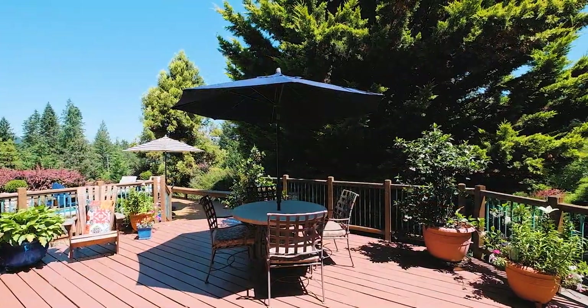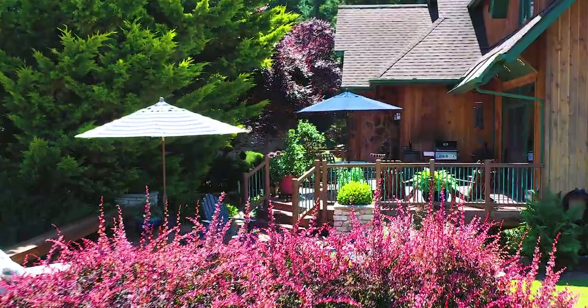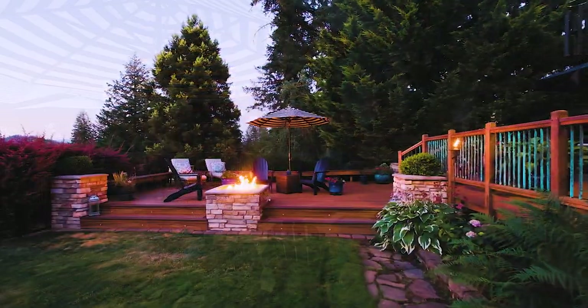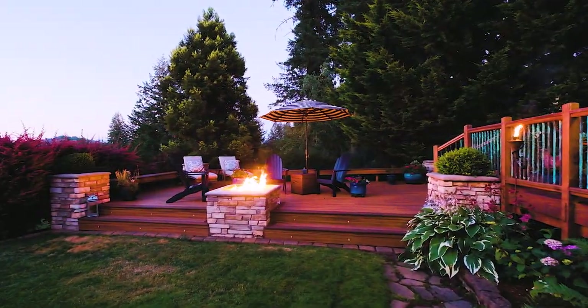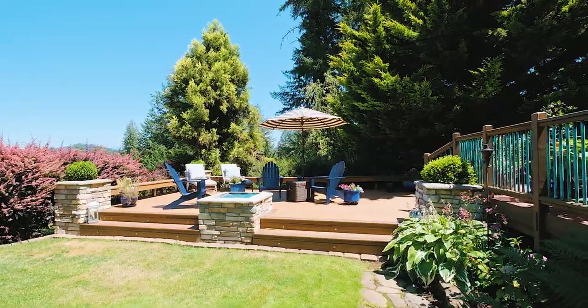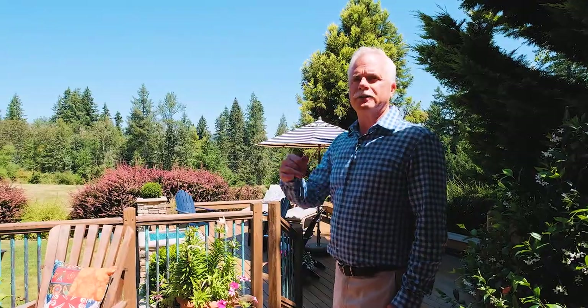The eating area — we've got the barbecue set up over there. Another deck here, this is Trex decking with a gas fire pit. You can just hear the peacefulness. It's really a lovely spot. Let's go take a look at the rest of the house.